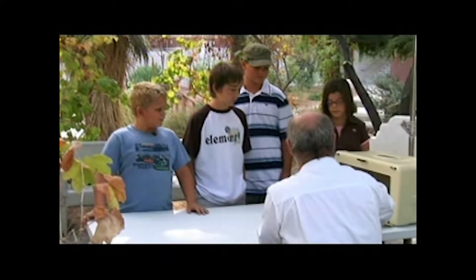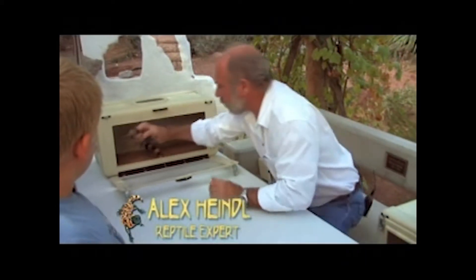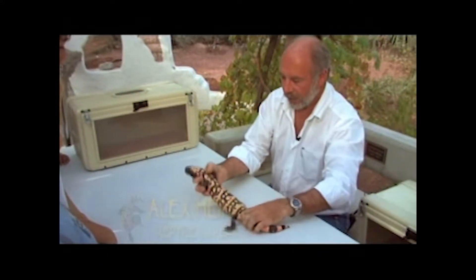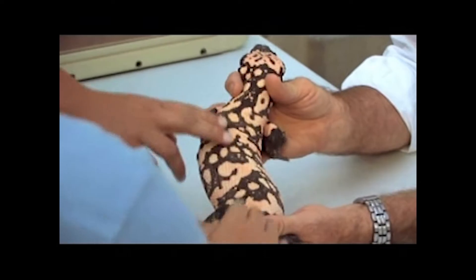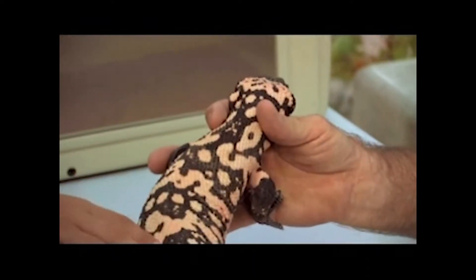Why don't we start with one of my favorites and one of the most unusual reptiles that we have in the Mojave. This is a Gila monster. It is unusual because it is the only venomous lizard in North America and most people never get to see one.